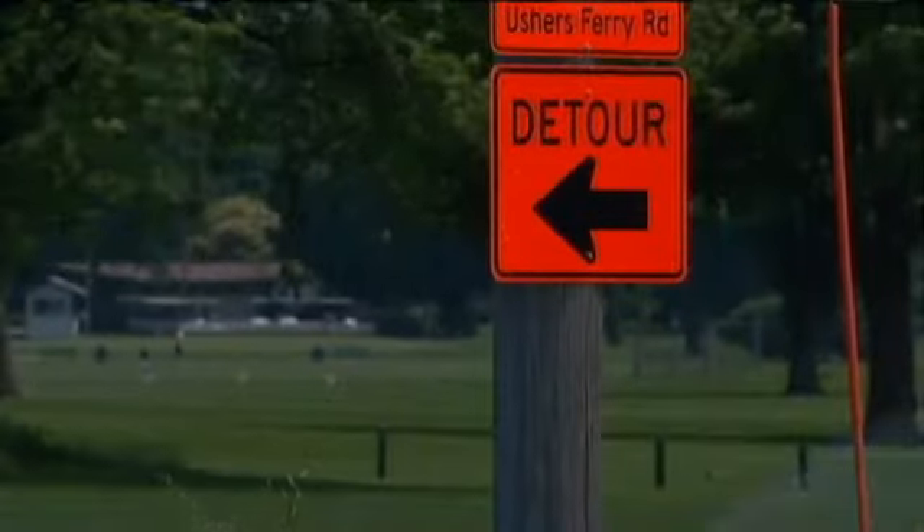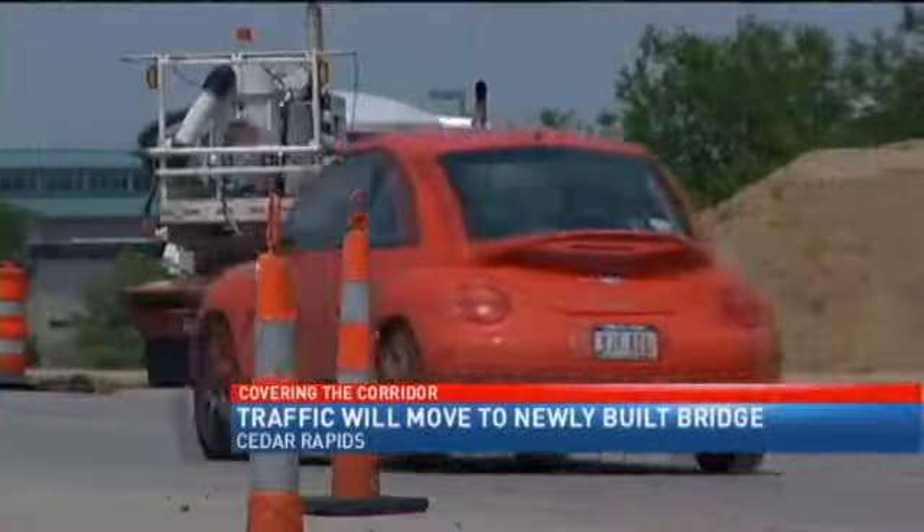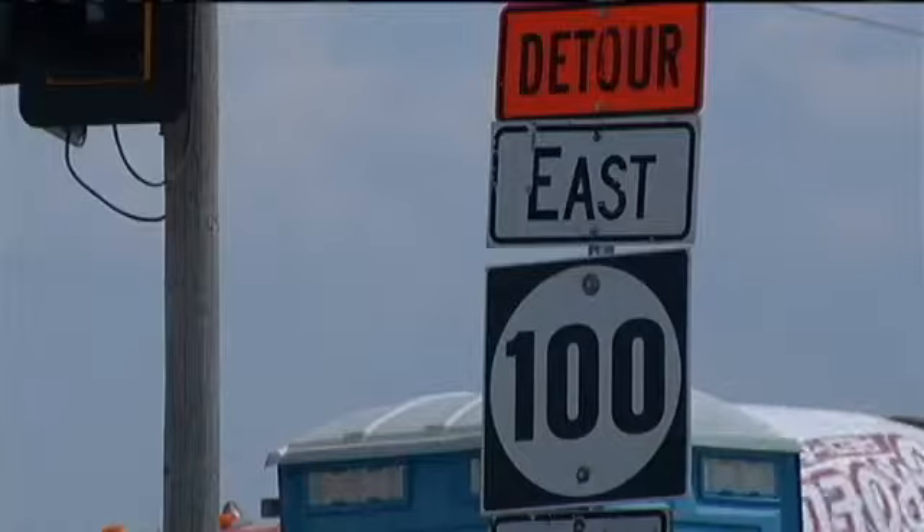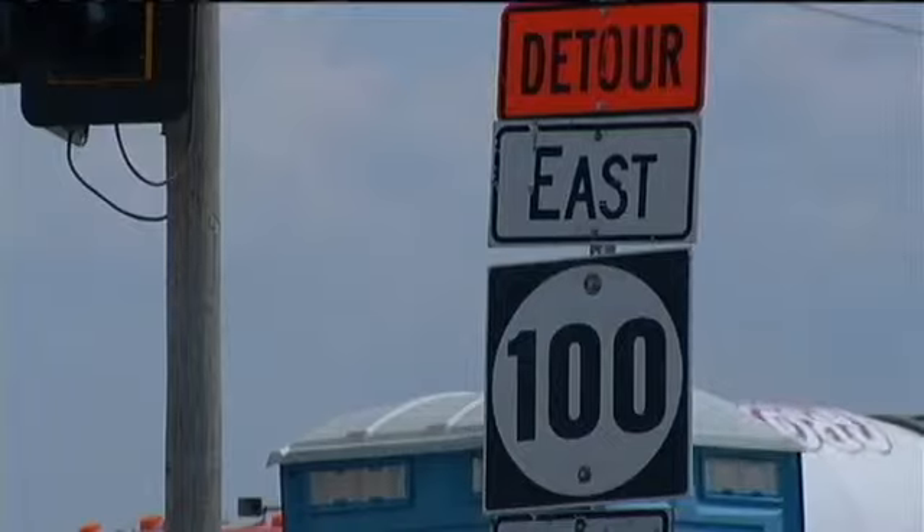Scott and Tiffany, starting Thursday, things will start to shift a little bit out here. The Department of Transportation says traffic on Edgewood Road will be switched from the detour to the newly built bridge, but that means they'll start working on another part of the road.